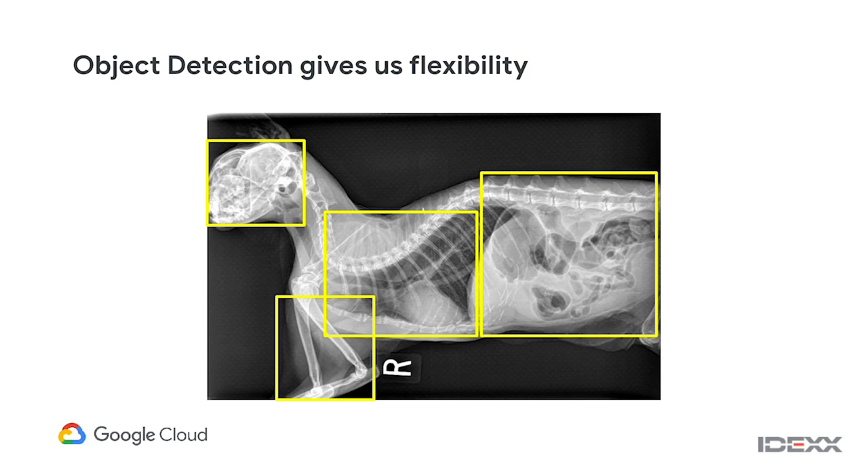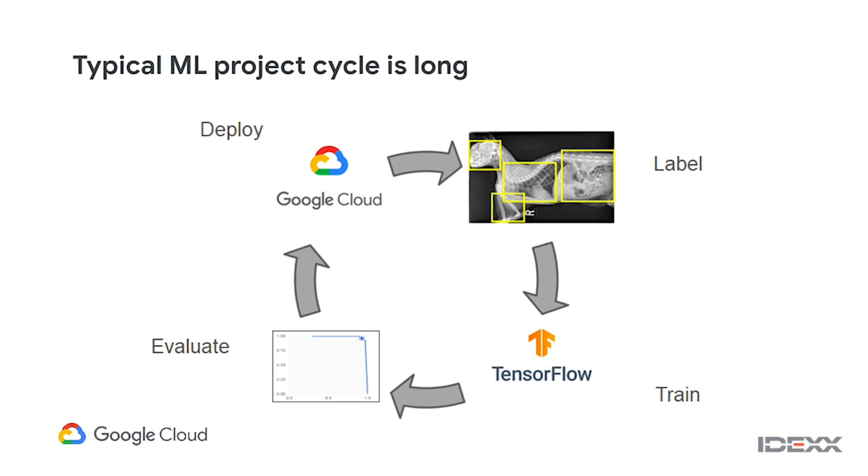This is where the object detection capability of AutoML comes in — we can now detect individual pieces of anatomy, label them, and know where they are. With this, I can take an image and determine the intention was a thorax because it's in the center, while the skull is on the edge and wasn't the intended focus. Our first pass at this was before object detection in AutoML was available, so we hired temps, labeled all the data, and built our own tools — a process that took many weeks to months including building a labeling tool, bundling TensorFlow models, and having interns label the data.